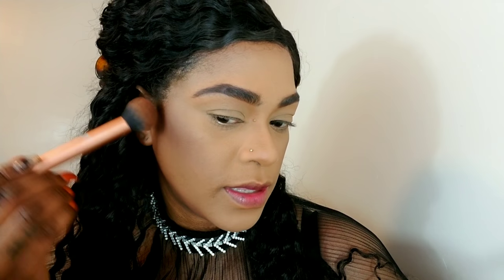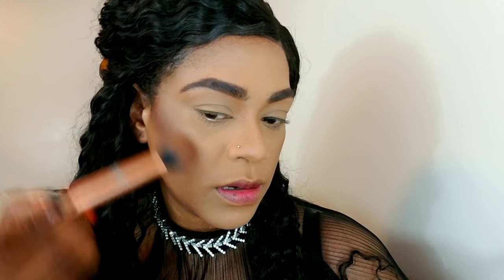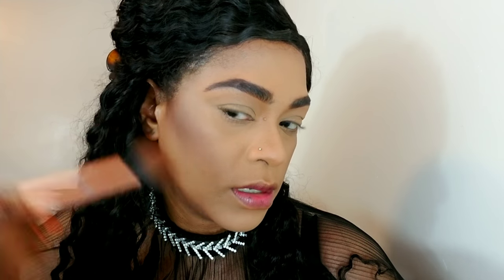Now I'm going to go in with my Cover Girl Ebony Bronzer. This is one of my favorite bronzers — I love the tone of it. It's just perfect. And I'm going to chisel my cheeks with it a little more.